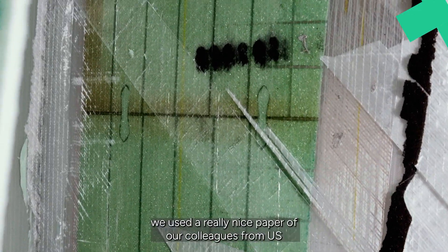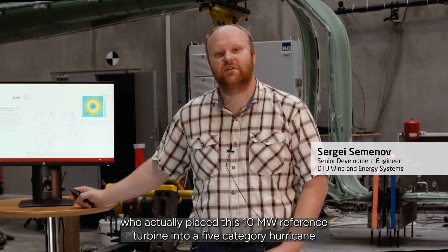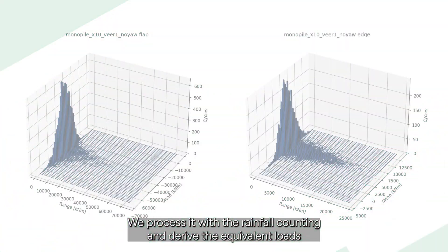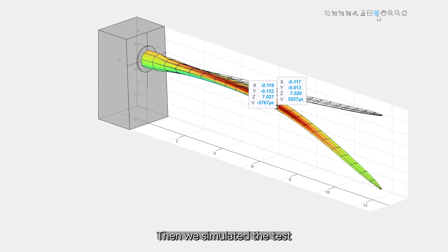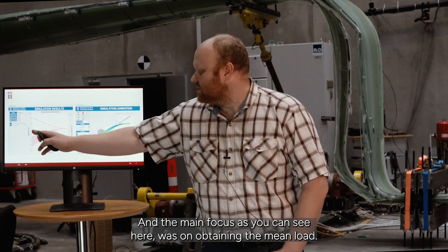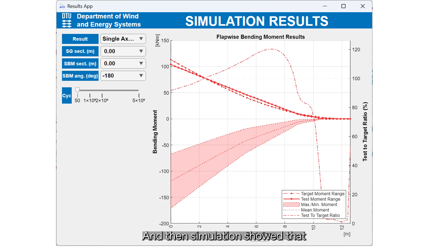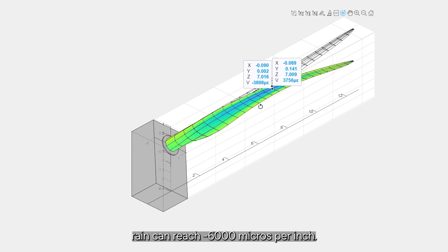In terms of load, we used a paper from our colleagues in the US who placed the 10 megawatt reference turbine into a category five hurricane. We processed it with rainflow counting and derived the equivalent loads for this particular case. We simulated the test by scaling down the loads from the 10 megawatt reference 86-meter blade to 12.6 meters. The main focus was on obtaining the mean load and following the range where possible. The simulation showed that at six meters, where the blade more or less failed, strain can reach minus 6,000 microstrains.